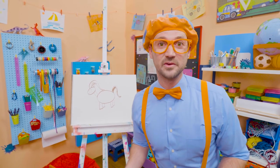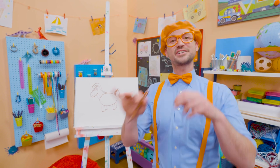Well, if you love drawing with me and want to draw some more, all you have to do is search for my name!